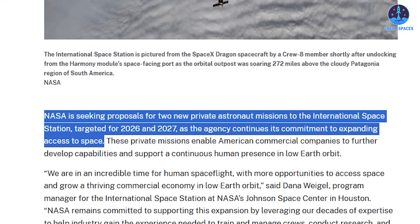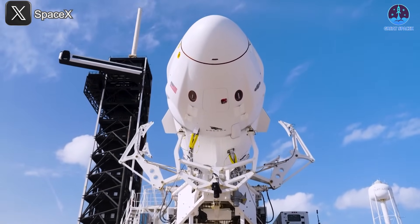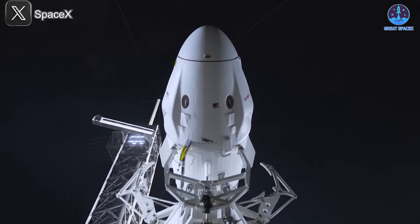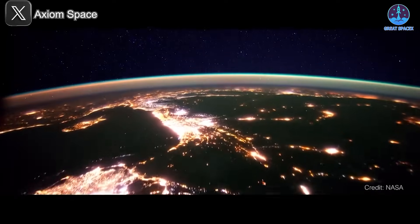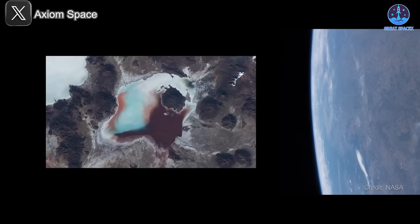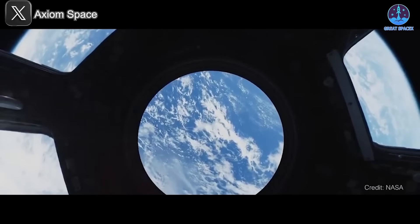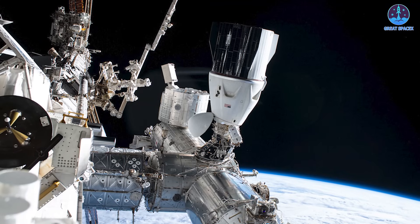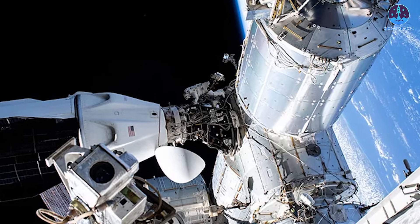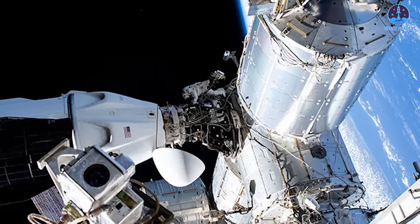What remains constant is the spacecraft of choice: SpaceX's Crew Dragon remains the most reliable and flexible crew vehicle currently in operation, making it the likely transport solution regardless of the winning provider. As commercial space access continues to expand, NASA's push to support private astronaut flights is setting the stage for a vibrant and competitive low Earth orbit economy. The upcoming PAM selections will shape not only who flies next, but who will lead the future of orbital human spaceflight.